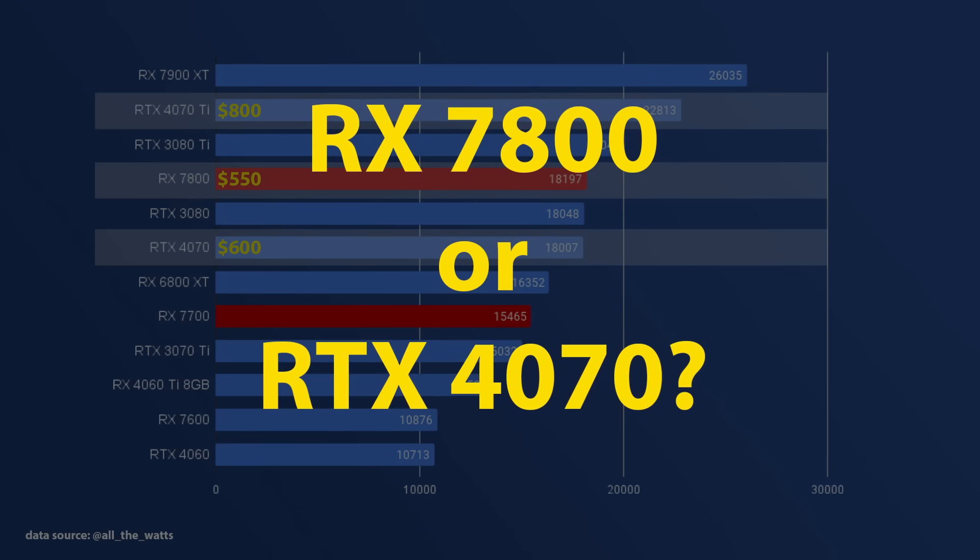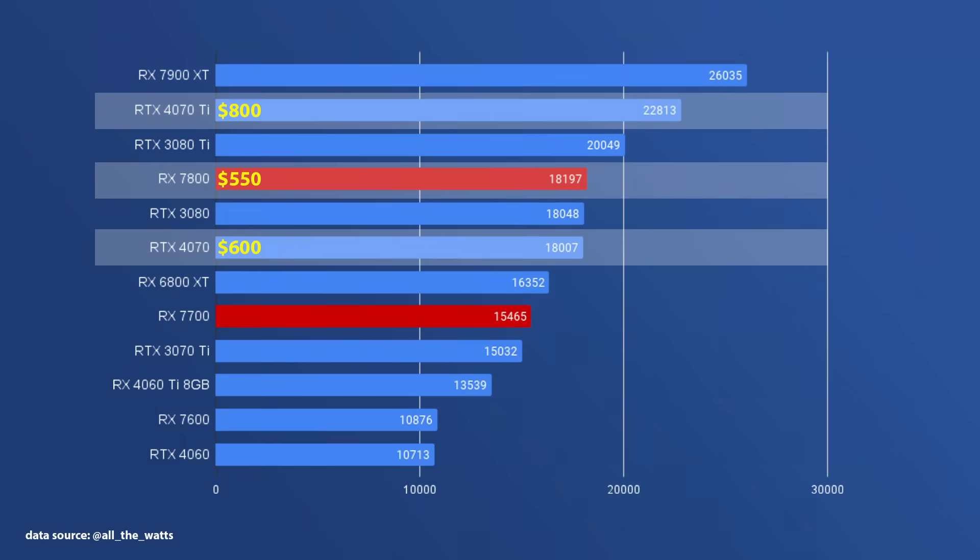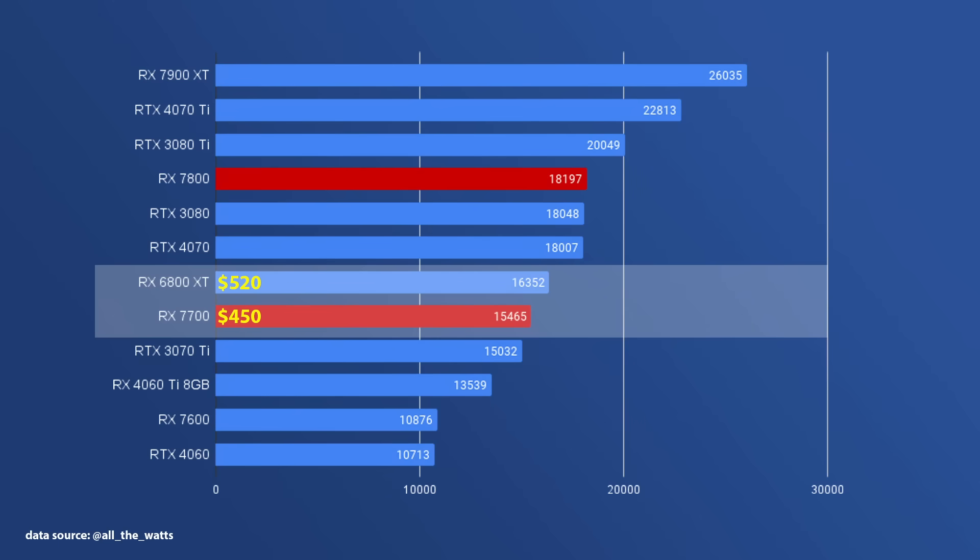Do note that the 6800 XT can currently be had for $520, and it's so close to the 7800 in performance that if you are really looking at getting the most out of your money, the 6800 XT will be the best buy. I would be surprised if it stayed at that price for much longer, especially if we look at the expected price for the 7700. At $450, it makes the 6800 XT hard to recommend, as that's a $70 difference for a negligible performance difference.